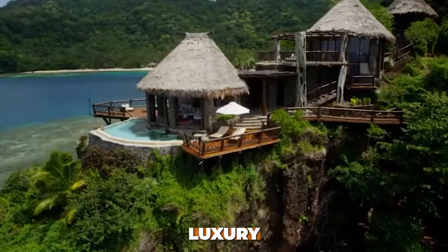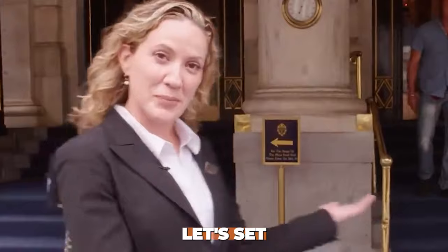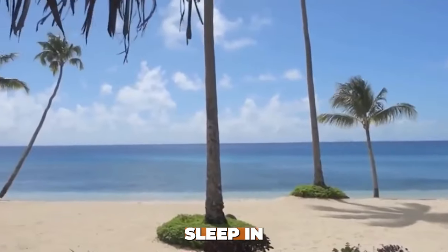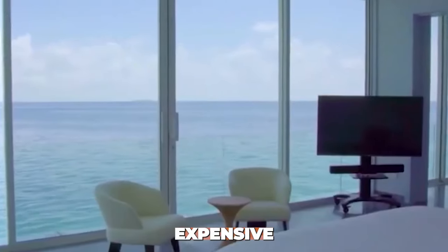Today, we're diving into the world of opulence and extravagance, exploring hotel rooms that redefine luxury. From private islands to underwater suites, we'll uncover the price tags and the unparalleled experiences that come with them. But first, let's set the stage with a sneak peek. Ever wondered what it's like to sleep in a room that costs more than a house? Later in the video, we'll answer that question and reveal the number one most expensive hotel room in the world.